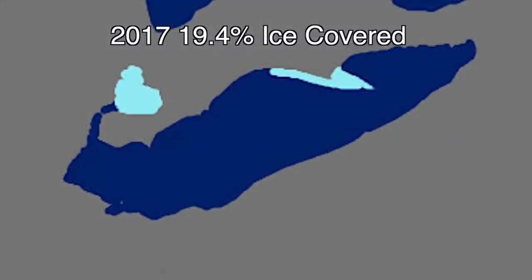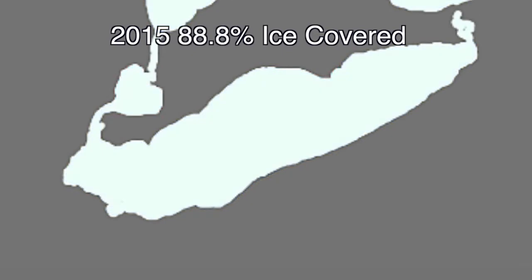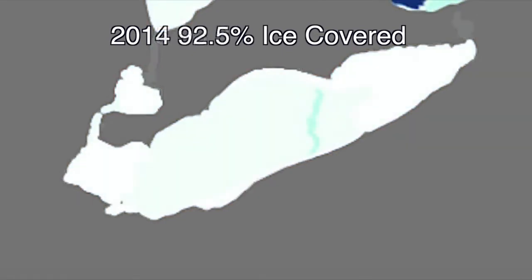It's something that we haven't seen in three years, when the lake was 88.8% covered, following a year in which it hit a decades high of 92.5%.